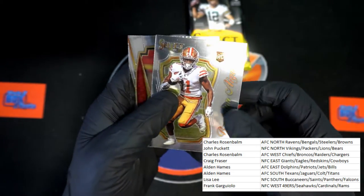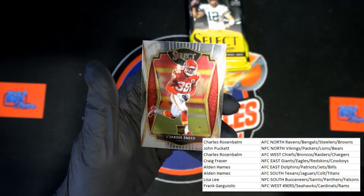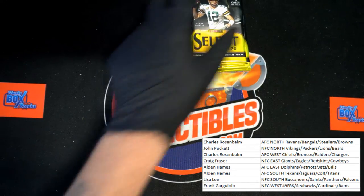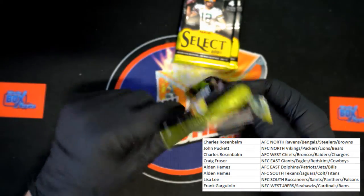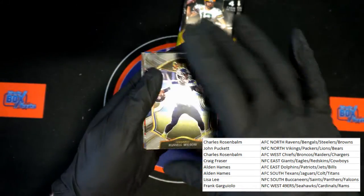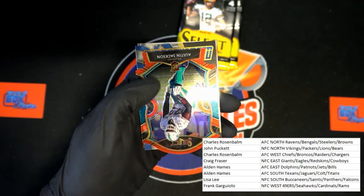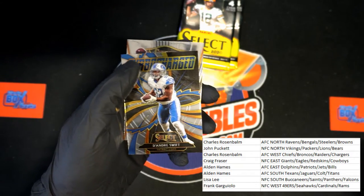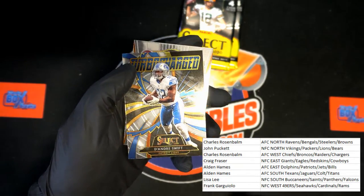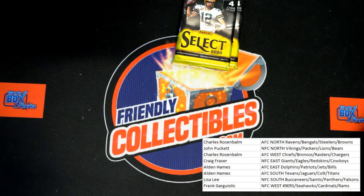Brandon Aiyuk for San Francisco and Sneed for the Chiefs. Russell Wilson for the Seahawks. Austin Jackson rookie for the Dolphins — very nice. DeAndre Swift Turbo Charge for the Lions. And Amari Cooper for the Cowboys. Next pack.